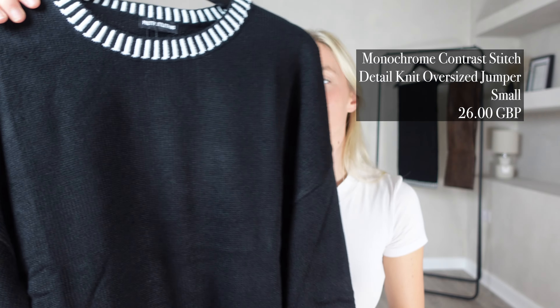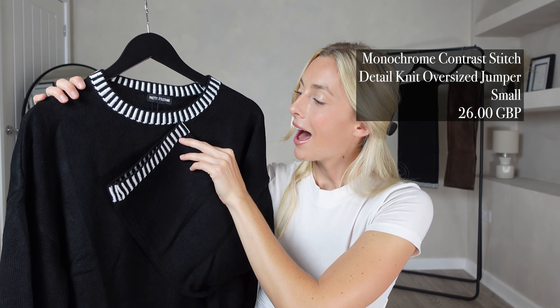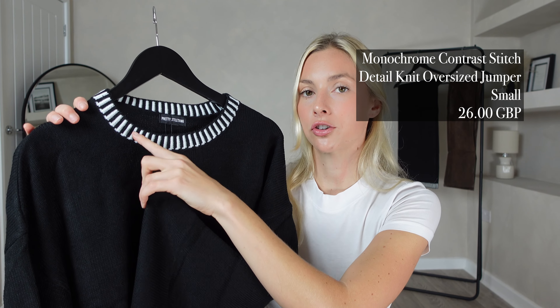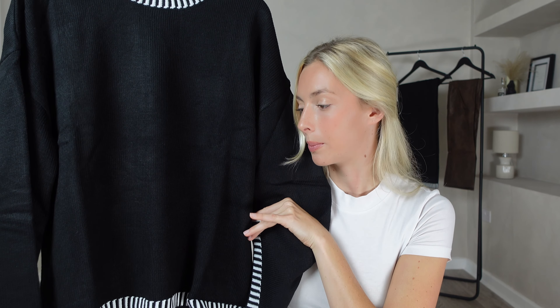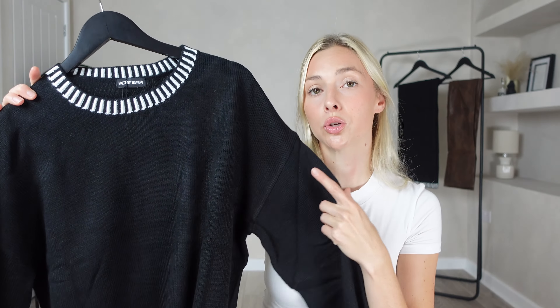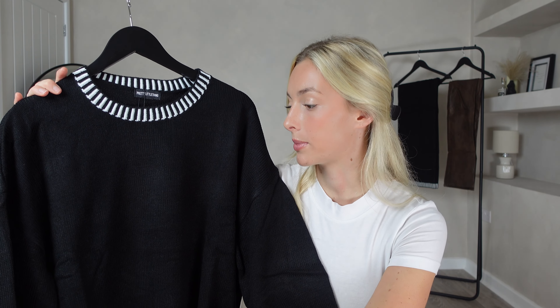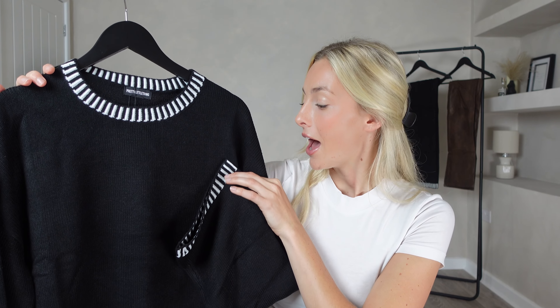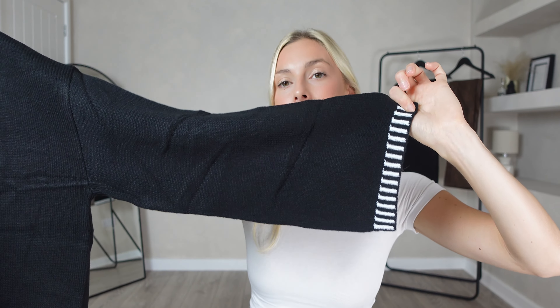For my next item I picked out the monochrome contrast stitch detail knit oversized jumper. I got this in a size small and it was £26. I'm loving this contrast stitch that details all the way around the jumper — I think that adds so much to what would otherwise be quite a plain and boring black knit. These do come in very handy to have in your wardrobe though and I find them very versatile, so they will go with absolutely everything.